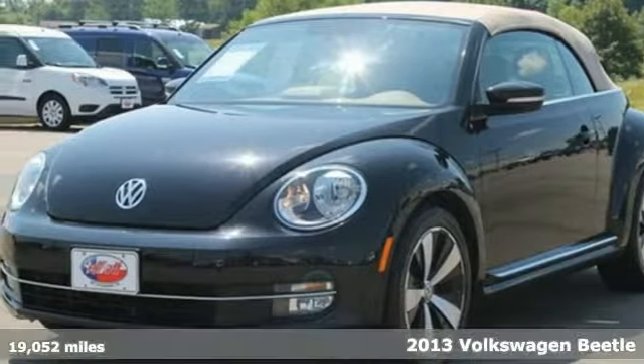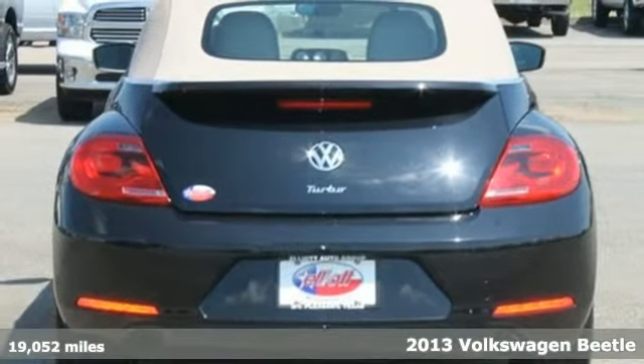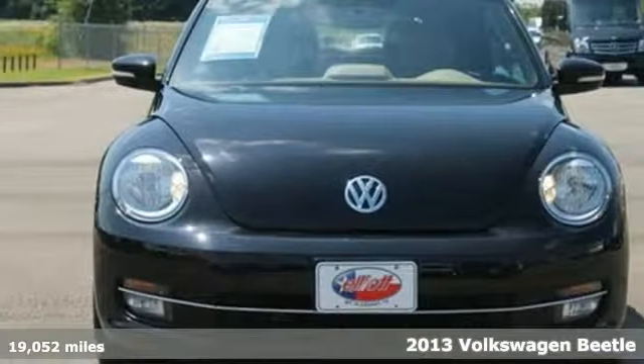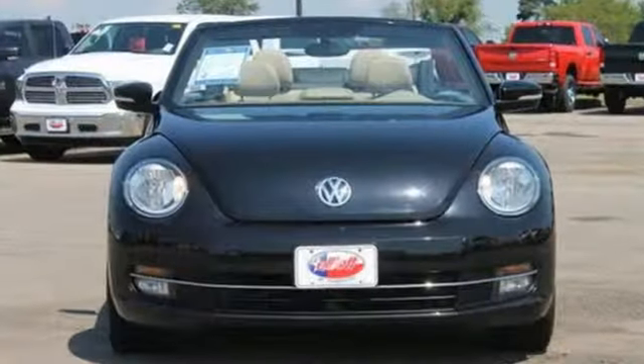It's a 2013 Volkswagen Beetle — a Beetle for the 21st century. It is progressive, prominent, and grown-up. This Beetle has a dynamic tone and a self-assured presence.